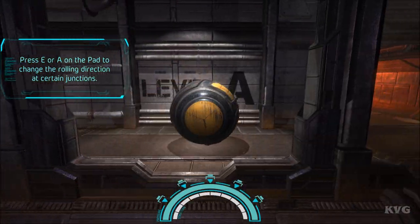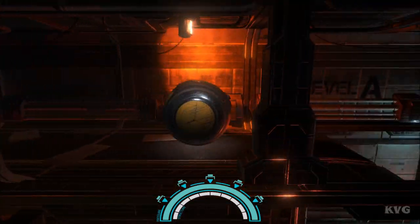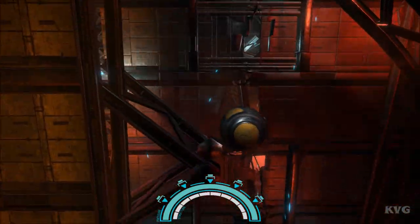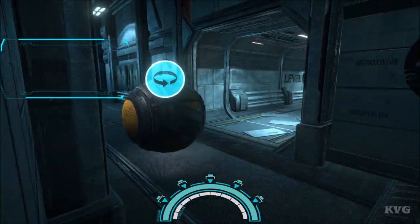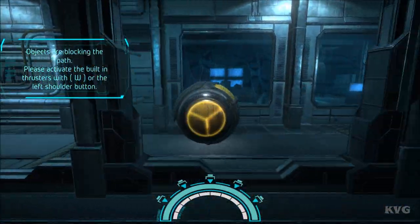It works! Wow, the ship sure did get a beating. Look at this! The marble can negotiate any obstacle. Please use the jump button.